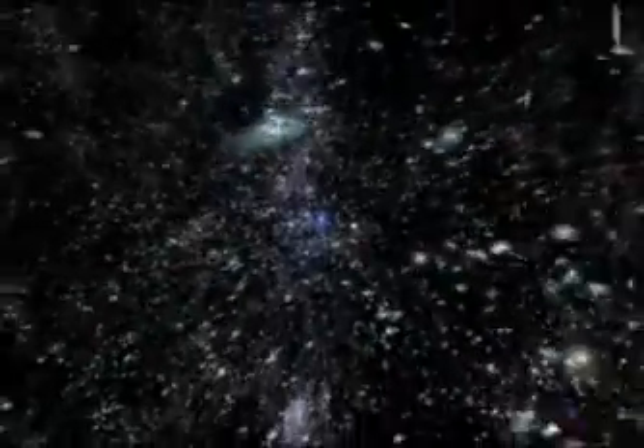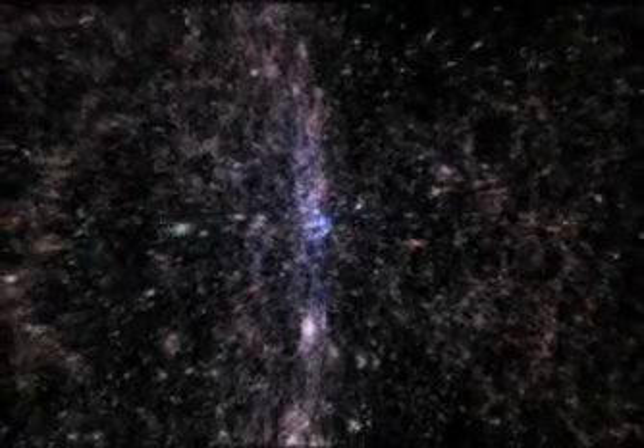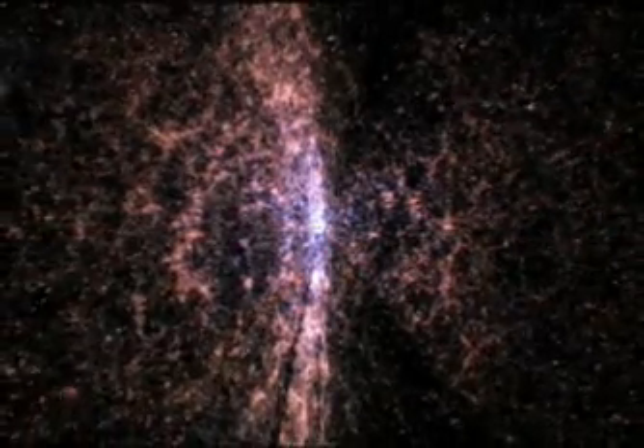We're backing away now from the nearby part of the universe — we're out about a billion light years, now about 2 billion light years. As these red objects come in, they represent the very luminous but distant galaxies, which are mapped up to a distance of 6 billion light years. You can already see some of the structures — these walls of galaxies with voids in between.